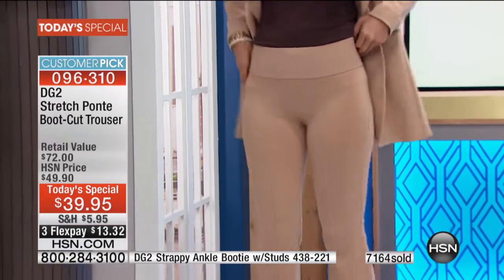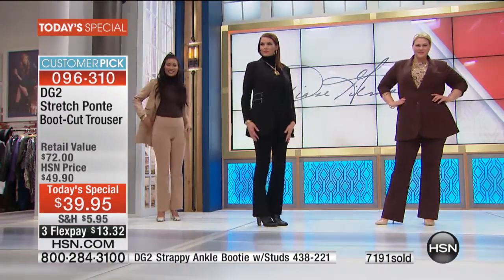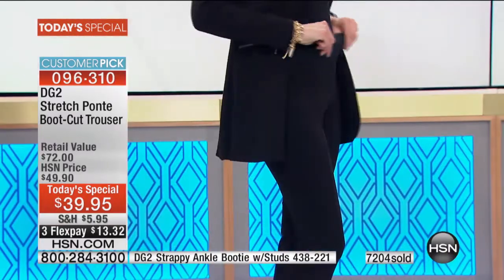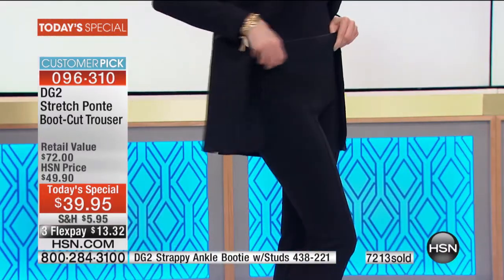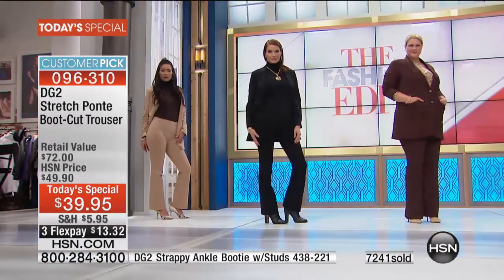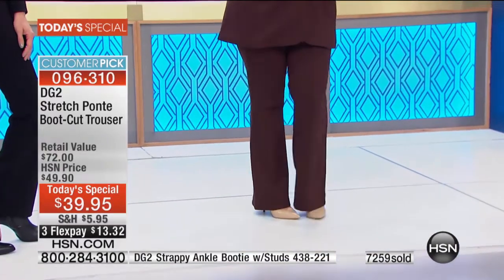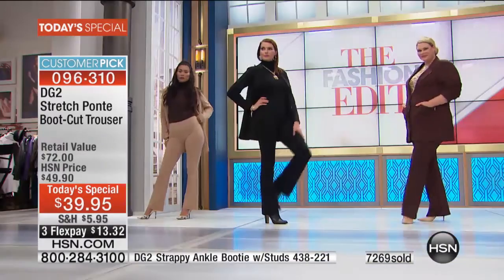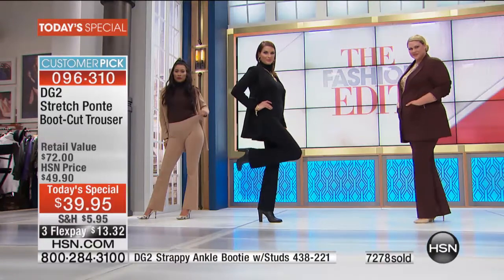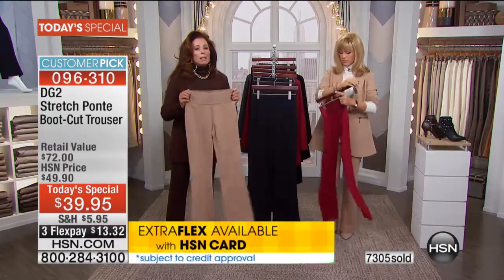These are a pant that really begs you to wear them all the time. You're not going to want to wear anything else because nothing else gives you this beautiful fitted silhouette that's this comfortable. When you think about flattering and forgiveness, they usually don't go hand in hand — but it really has comfort and control and amazing style.